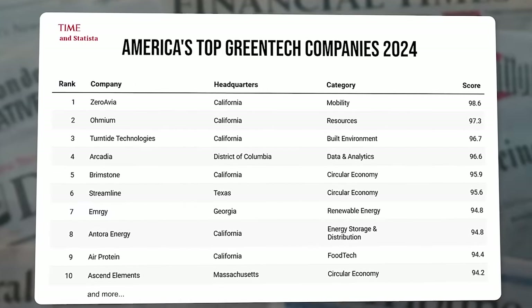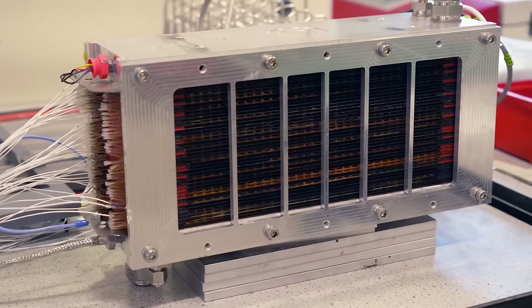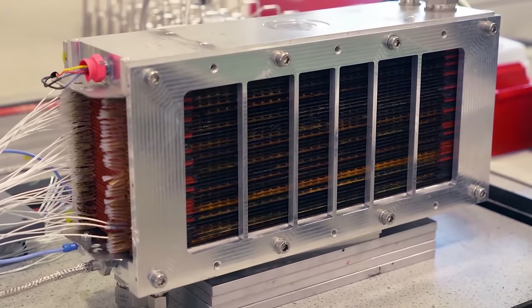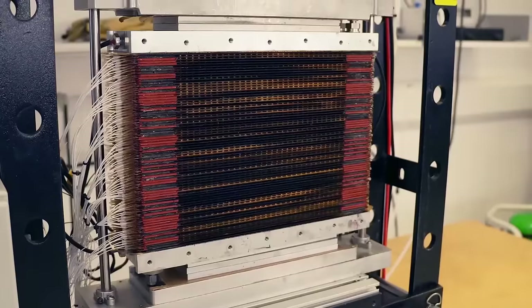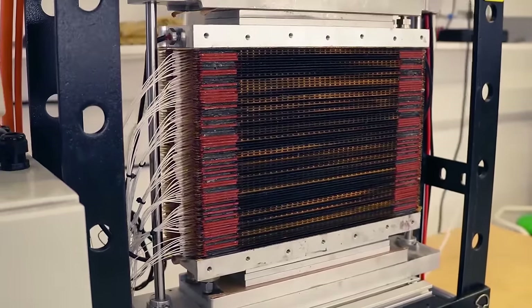Time magazine has named ZeroAvia the number one green tech company of 2024. Part of this title comes from their breakthrough development of turbocharging high temperature hydrogen fuel cells. So how do high temperature fuel cells work, and why are they so much more power dense?